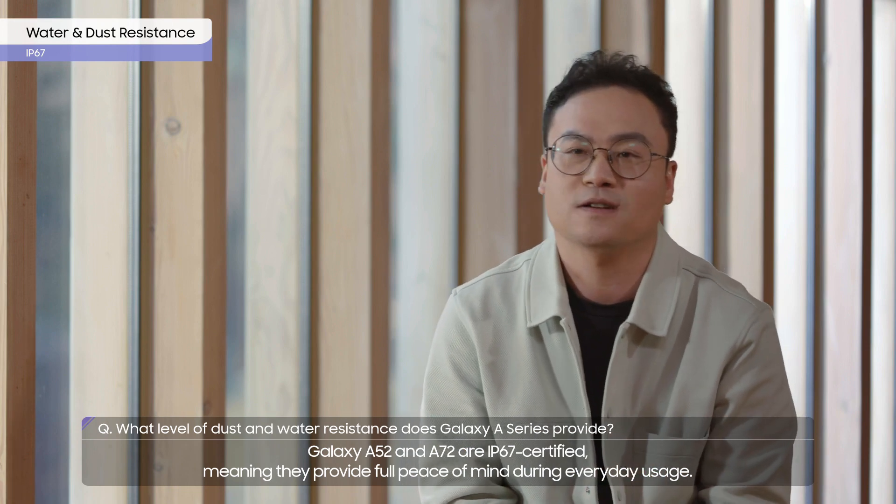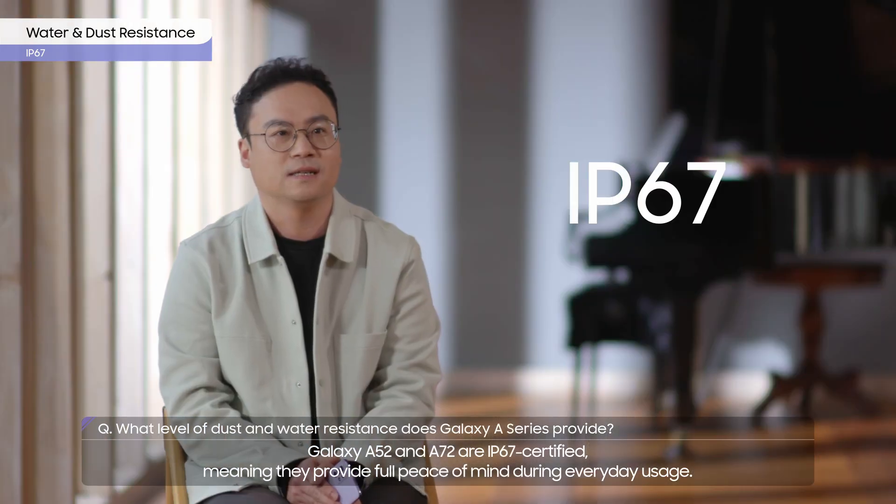Galaxy A52 and A72 are IP67 certified, meaning they provide full peace of mind during everyday usage.